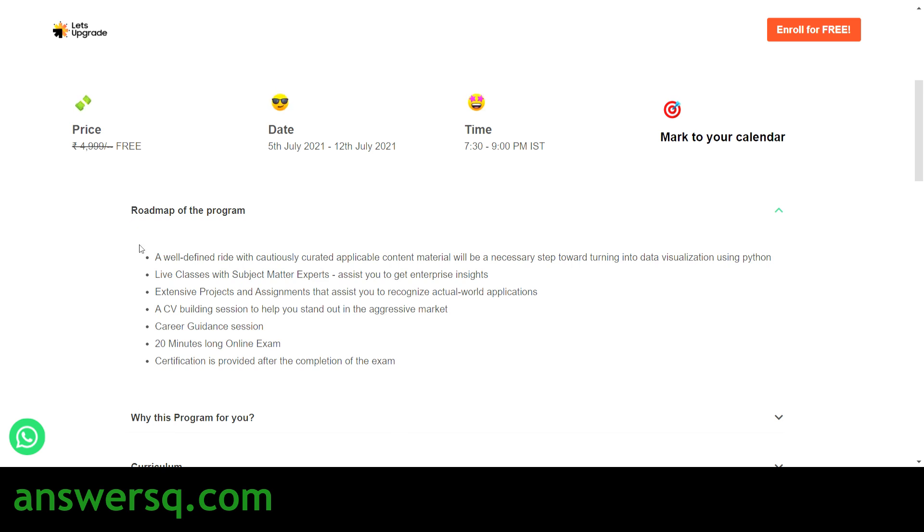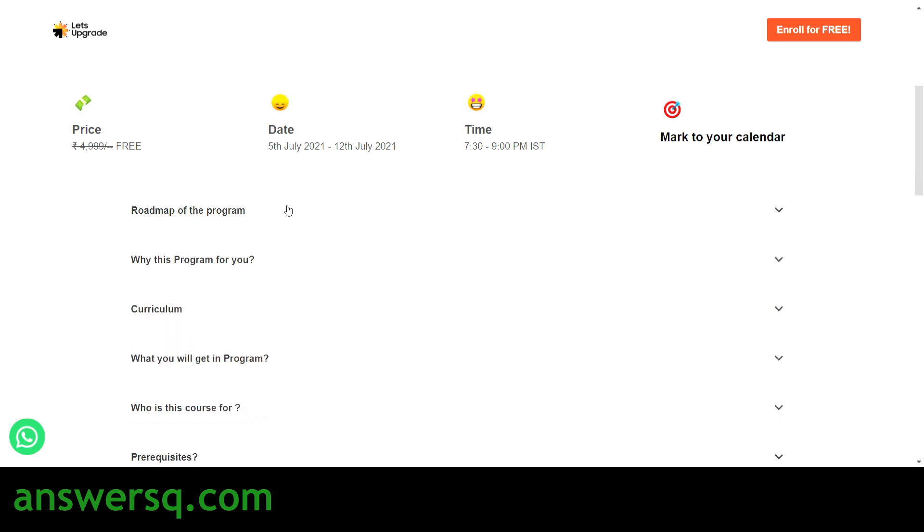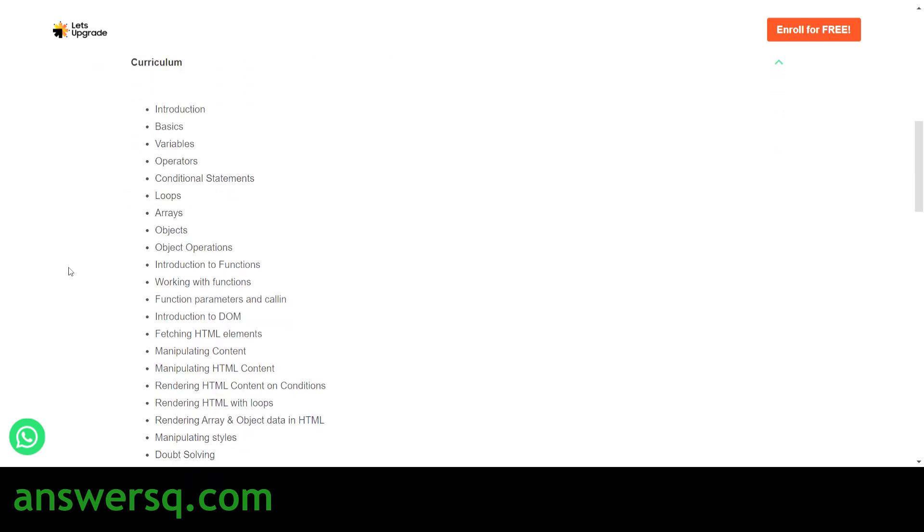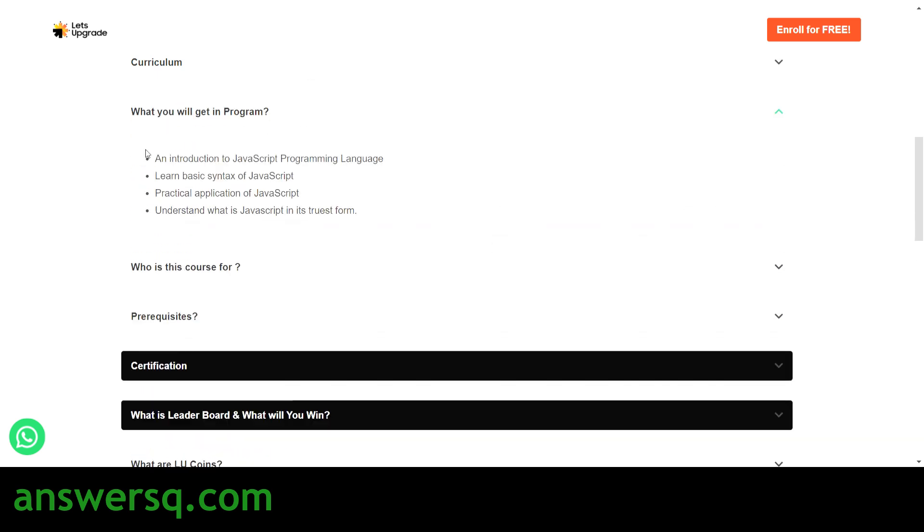Here is the road map of the program and how it works. First you have to attend the class, then there will be projects and assignments for you to complete. You will also get guidance about CV building and career development, and then you will have a 20-minute online exam to complete. After that, your certification will be provided for this JavaScript Zero to Hero program. Here is the entire curriculum — all these topics will be covered.